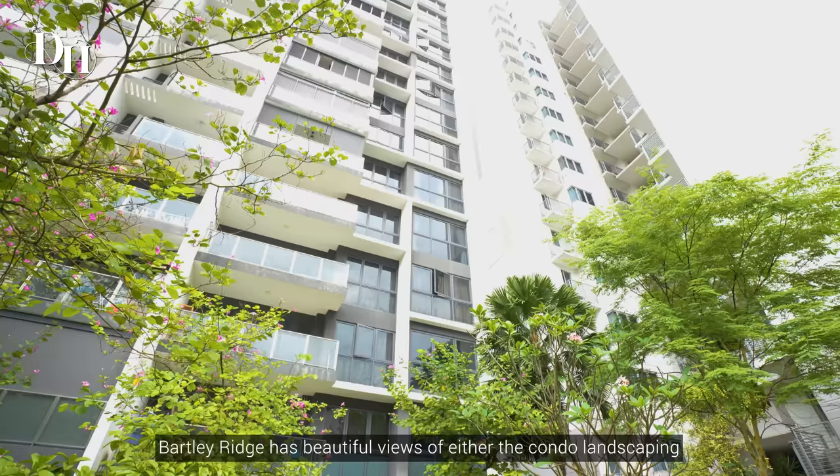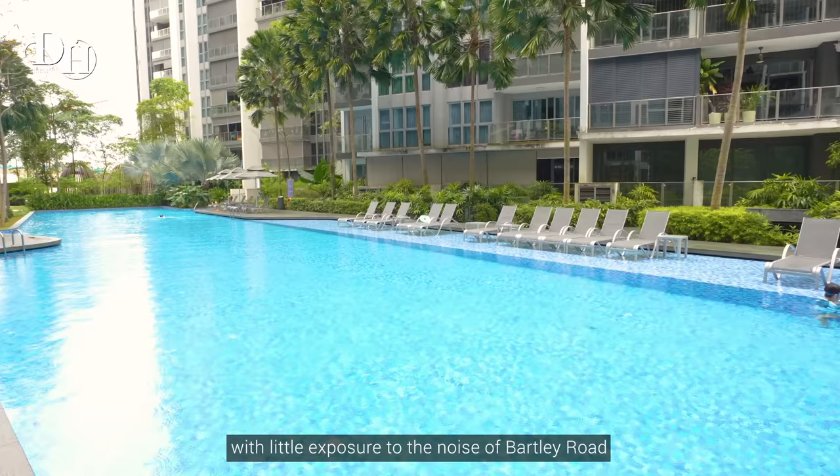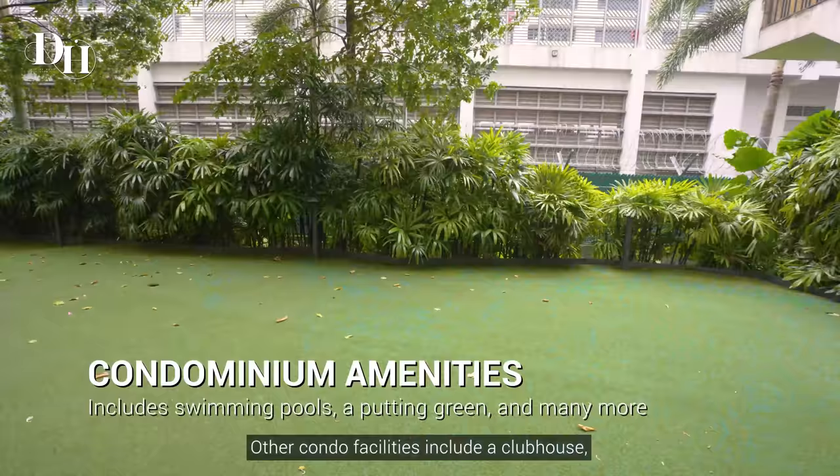Set out in a lush landscape of abundant water features and gardens, Bartley Ridge has beautiful views of either the condo landscaping or an unblocked panorama of the surroundings. It is also efficiently designed with little exposure to the noise of Bartley Road, and the floor plans are laid out to ensure no wasted space.